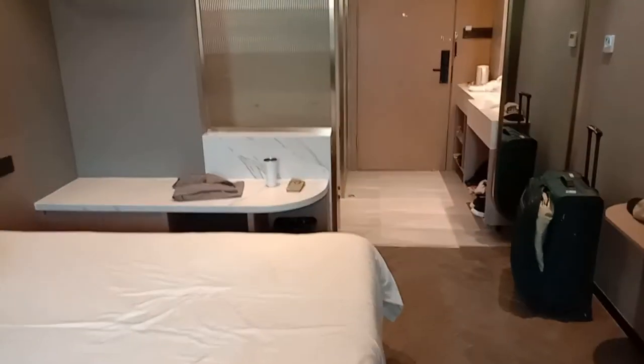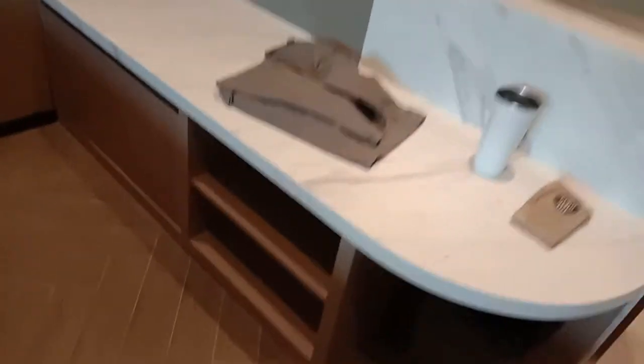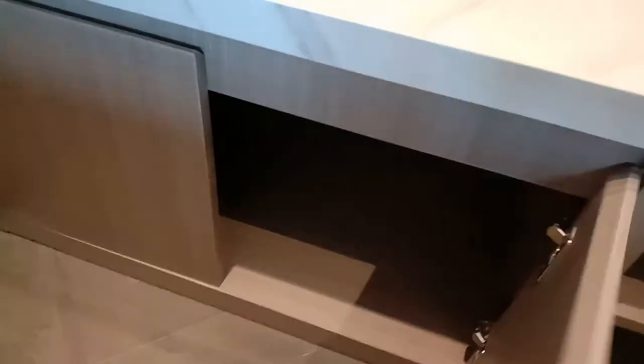Let me show you around. There are two racks for clothes, and that's a small cabinet.